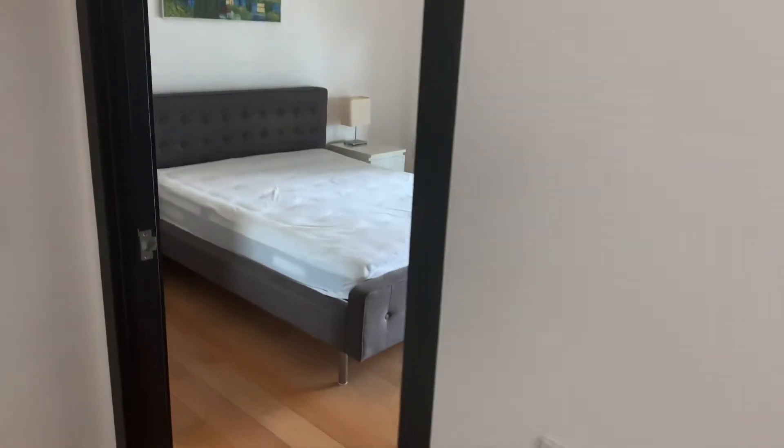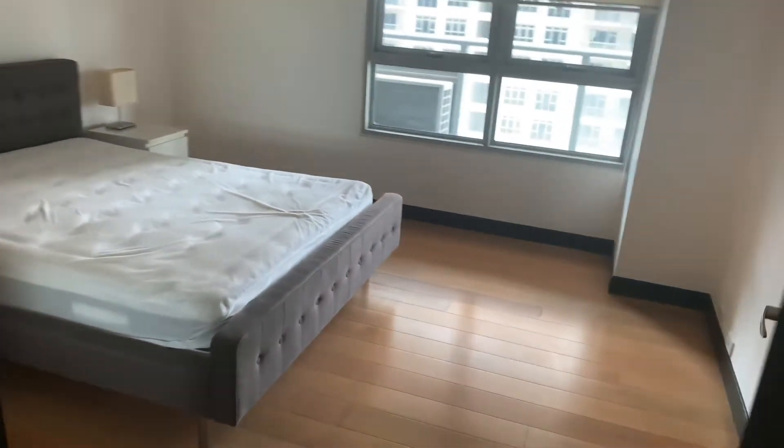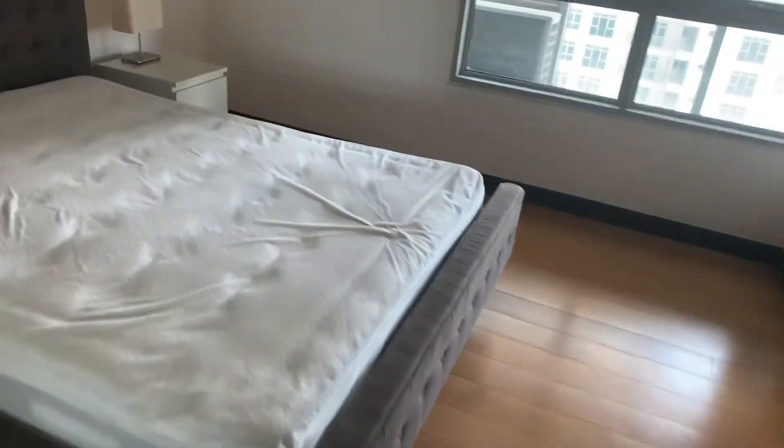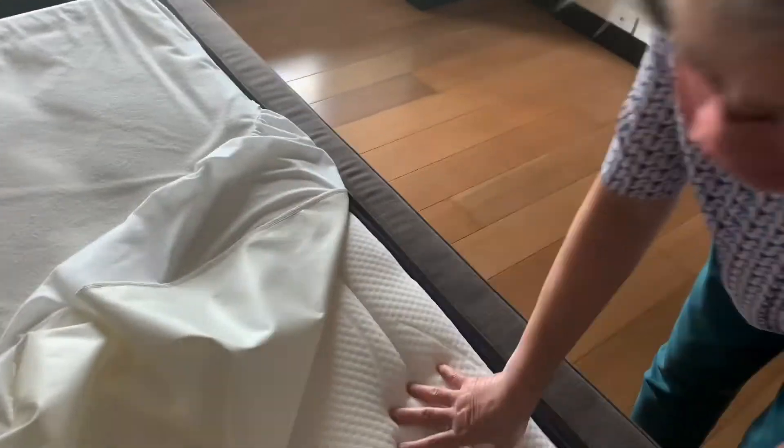Can I ask a question about the bed? Is this an inner-spring mattress? Inner spring — it's not all foam. There's foam on top but there are inner springs.